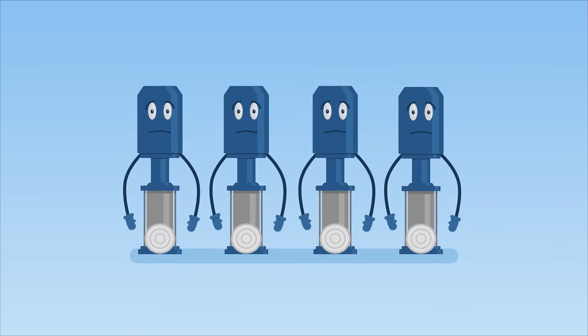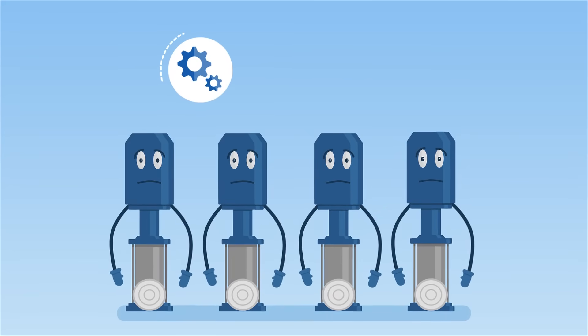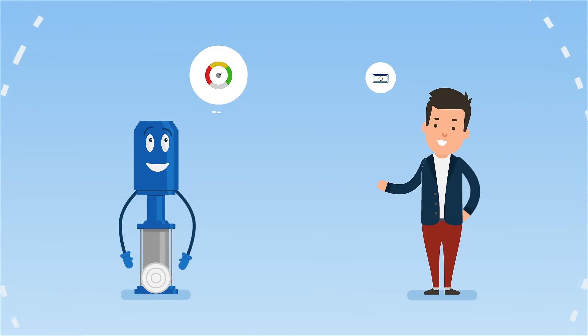Mr. Miller's pumps don't think, just like most pumps. They either run with full power or stand still. That's not only inefficient, but also very expensive. With smarter pumps, Mr. Miller could save energy and money.